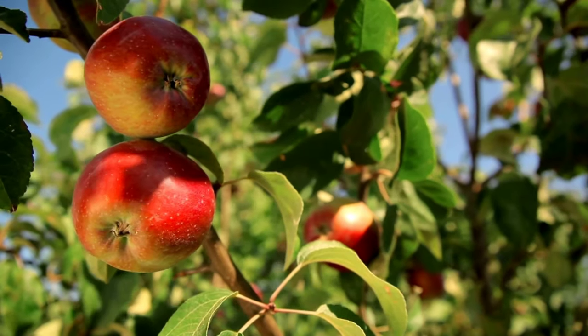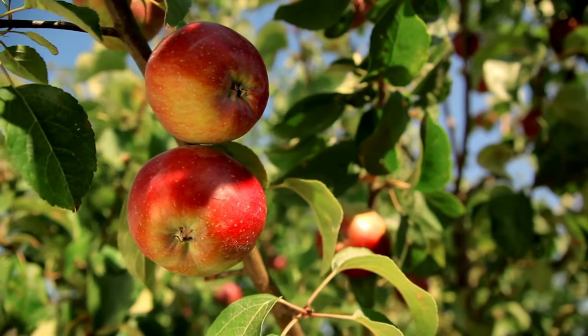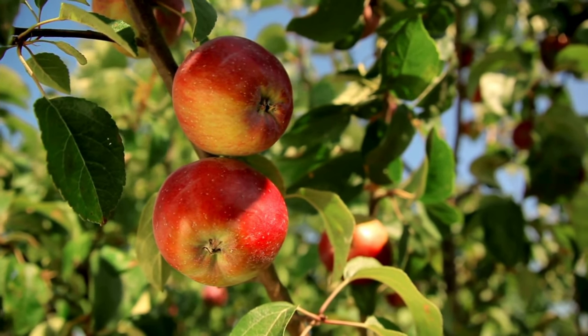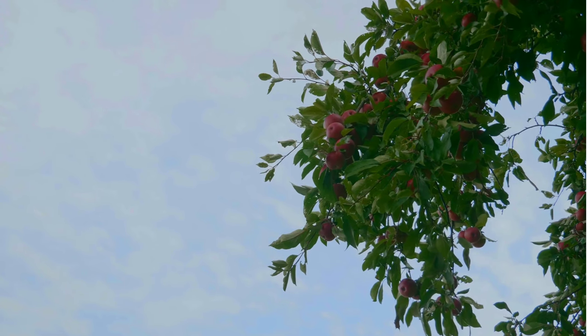Here are some key points about apple trees and the uses of apples. Cultivation: Apple trees are grown in temperate regions around the world and thrive in climates with cold winters and warm summers. They require well-drained soil and full sun to produce fruit.